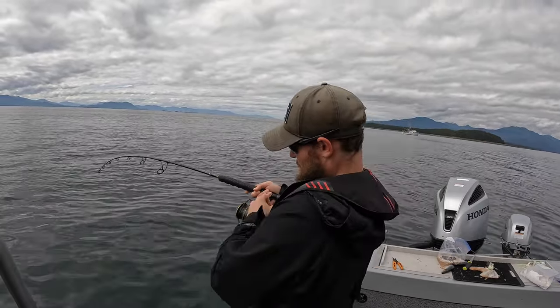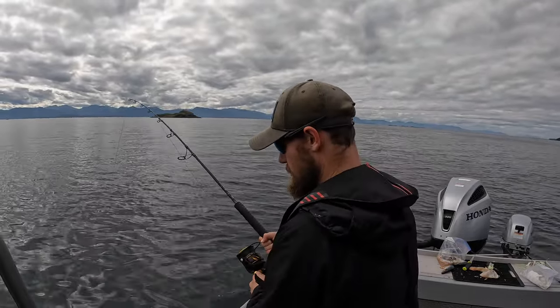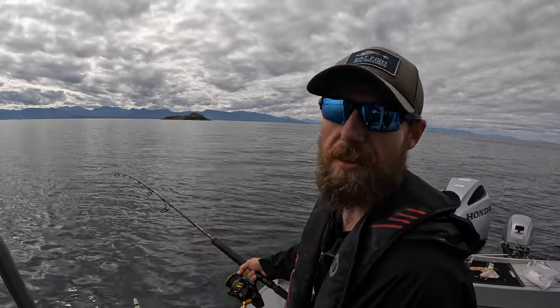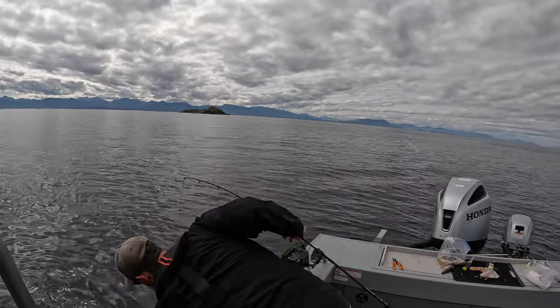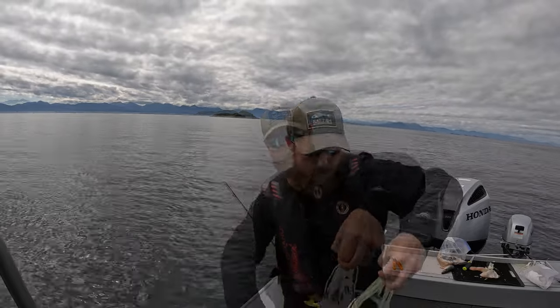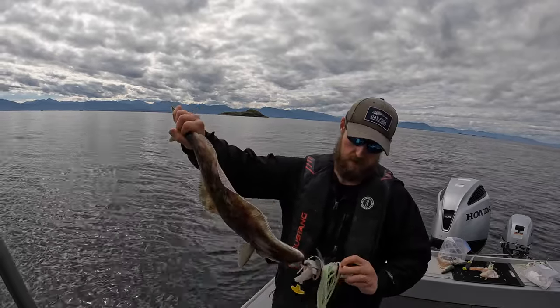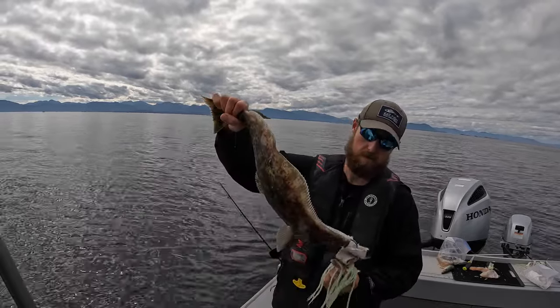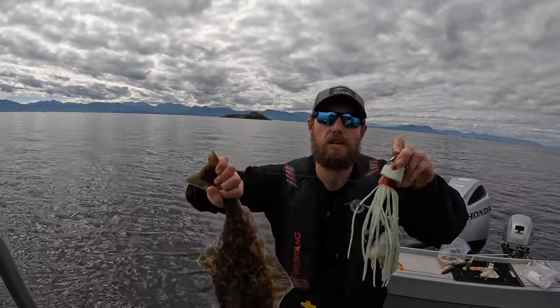Fish on! Little chicken halibut. That is a tiny little halibut for a nice big jig.